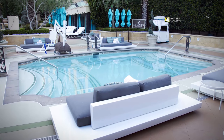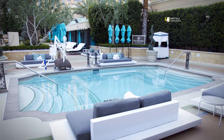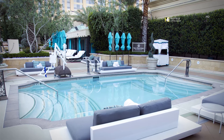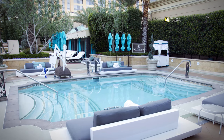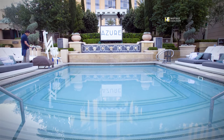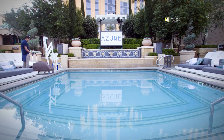The Palazzo shares a 5-acre Roman garden pool deck with its canal-filled sibling, the Venetian. The Azure Pool, one of 11, includes lounge sofas and umbrellas. Our expert recommends the Azure Pool for those seeking sophistication with more serenity than most — its tagline: 'Where I escape the ordinary.'